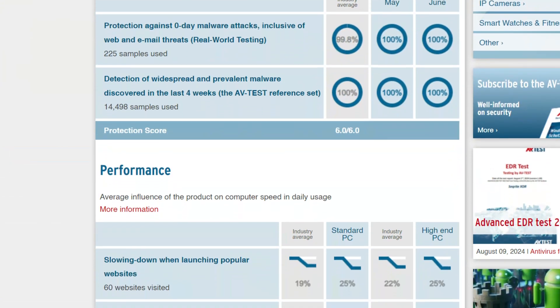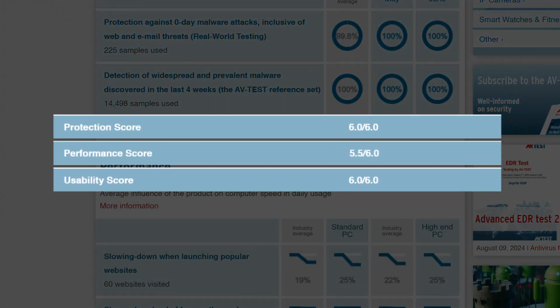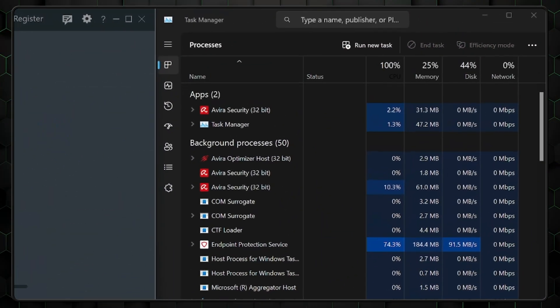Upgrading to the premium version increases the price-to-value and gets you access to these features. The app did earn great scores when it came to testing results. Plus, it's one of the lighter options when it comes to CPU usage. Overall, Avira is a nice option for those of you looking for great malware protection plus a handful of extra features.